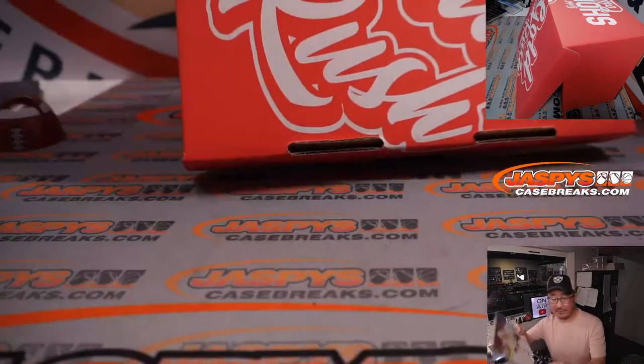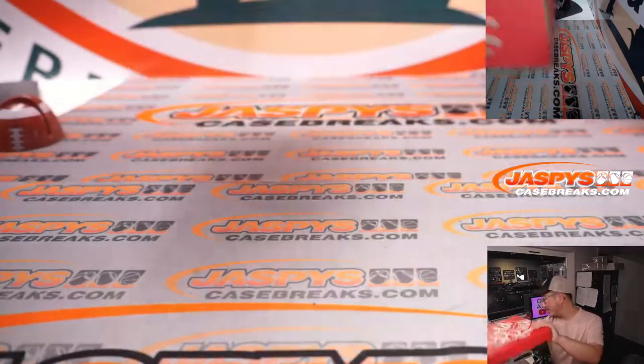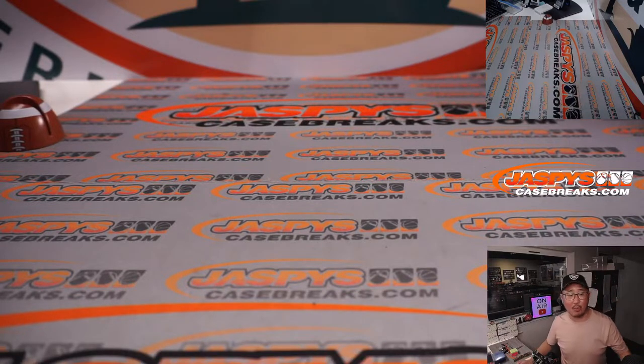All right, so that's your tenth and final item. Now let's do the randomizer and see who gets what. And then I'll show you all the hits again one more time.